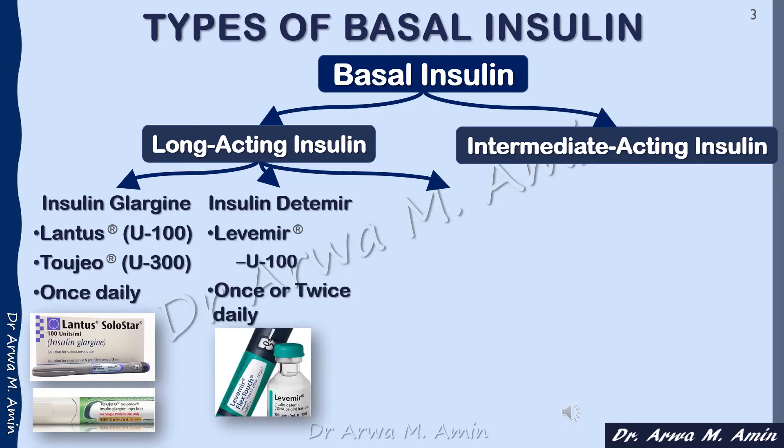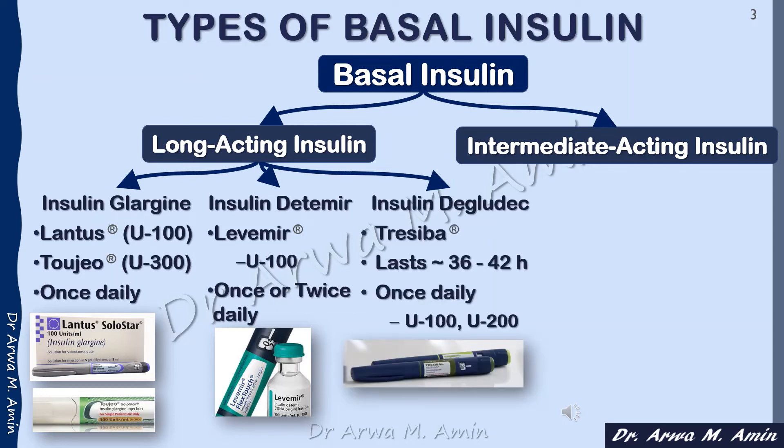The second type of long-acting insulin is insulin detemir, which comes in the brand name Levemir. It is used once or twice daily, and some patients may need to use it three times daily. The third type is insulin degludec, which has a longer duration of action than insulin detemir and insulin glargine, lasting around 36 to 42 hours. It comes in the brand name Tresiba and is used once daily.